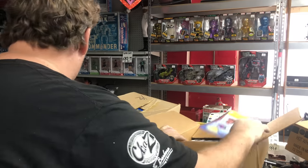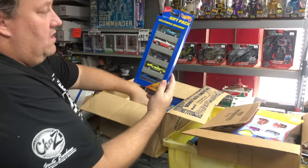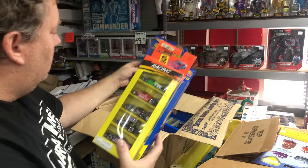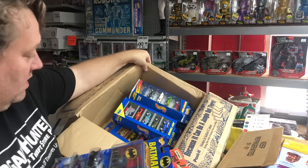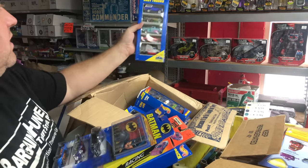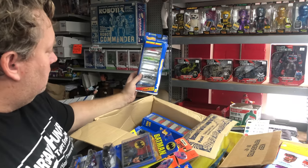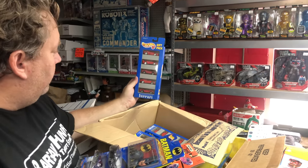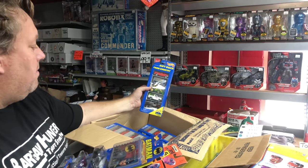Bunch of cars — and these are five packs. California Dreamin' Racing. Batman, different Batman — it's a whole box of them in here. These actually look a little bit older, 96, 24 years old. Usually these five packs I usually put $10 to $15 on them. Ferrari five pack — that might be better. Farm Country five pack.